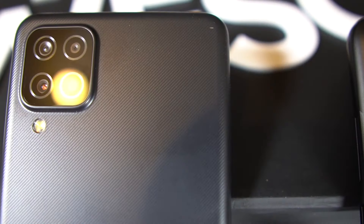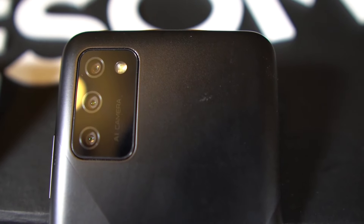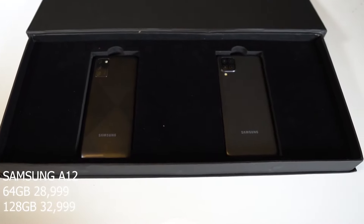One is entry level and one is mid-range. The confirmed price for the A12 is around 28,999 Pakistani rupees, and a pre-order has already started for the A12. As for the A02s, the price and pre-order details are not yet confirmed.